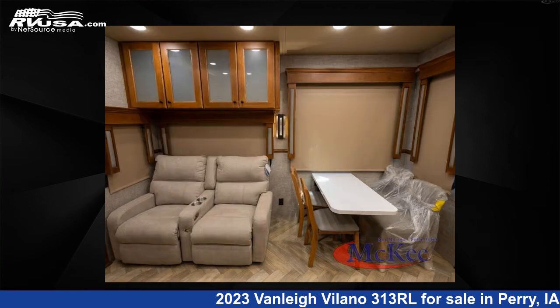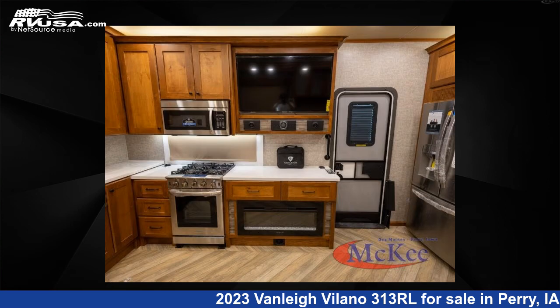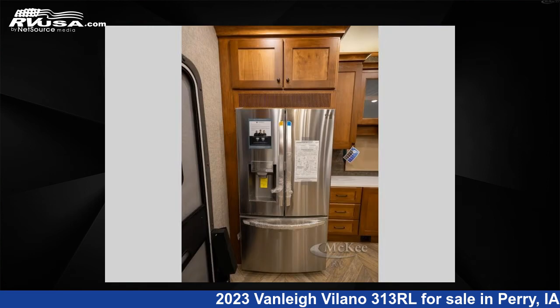This new Vanley is 31 feet 0 inches in length and features sleeps 4, slide-out, and 70 gallons fresh water capacity. The floor plan layout of this fifth wheel features a front bedroom and rear living area.